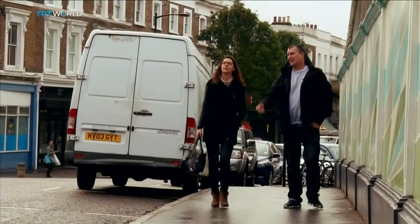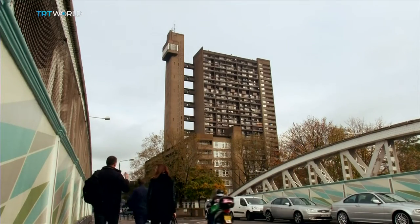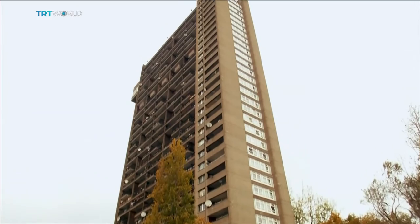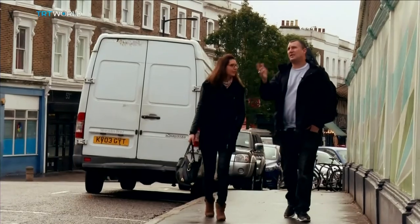Inky's agreed to take us on a tour of his favourite urban art in the city, and our first stop is an iconic building just around the corner. So this is Trellick Tower — it's a 60s building, architect Ernie Goldfinger designed it.